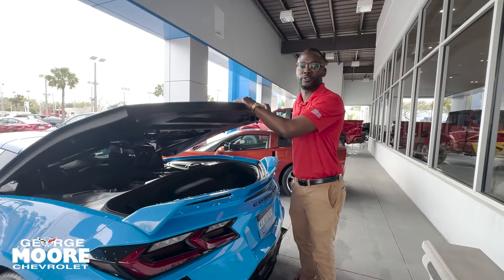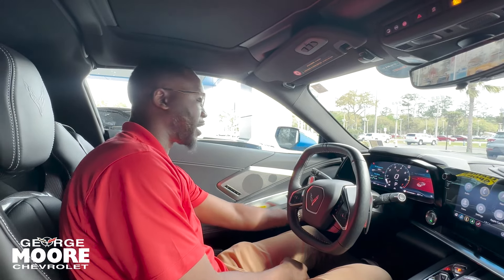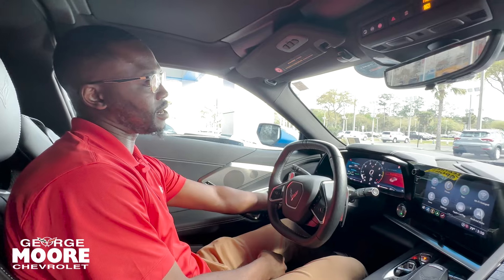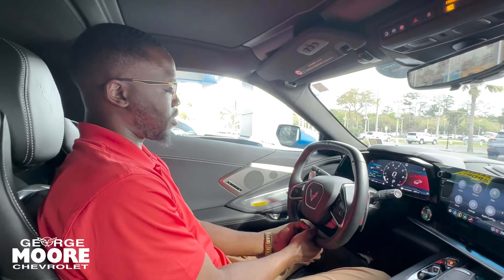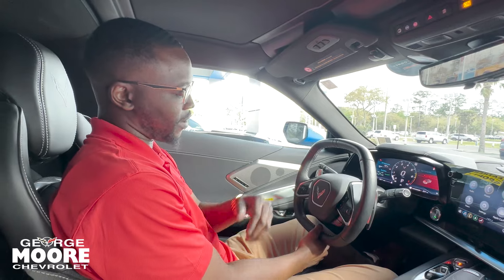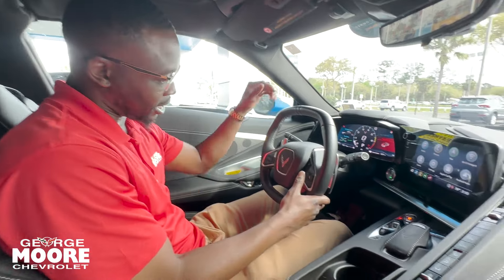We'll jump inside and show you the beautiful interior. Inside this beauty, we have your heads-up display settings on your left. The windshield is showing me my miles per hour and that I'm in park, and I can move that up or down. I can also change the info it shows — different gauges and things of that sort. Flat bottom steering wheel, of course, in this sports car. Cruise control on the left, and on the right, phone commands, heated steering wheel, and scroll wheel for your driver information screen.